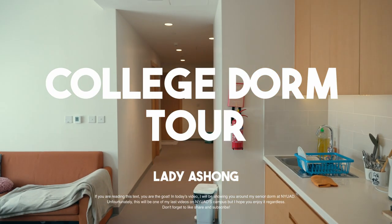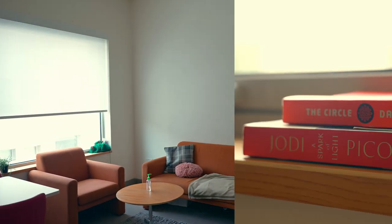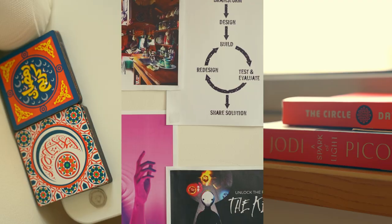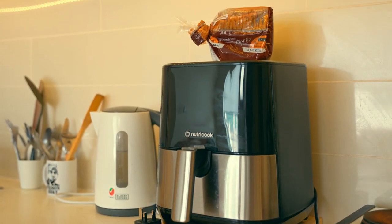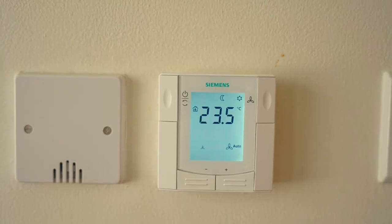Hello, welcome to my college dorm, come on in! Quick background — I'm actually a graduated student, I graduated in May, but I'm about to pack up and leave. I just wanted to show my dorm before I did end up leaving.